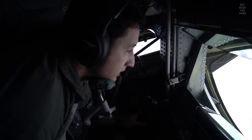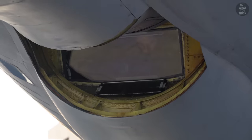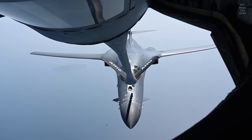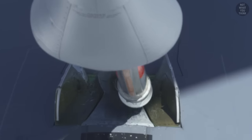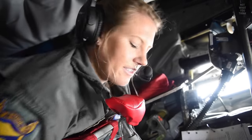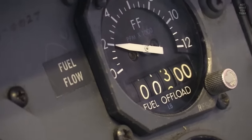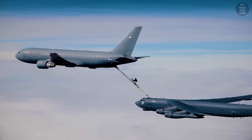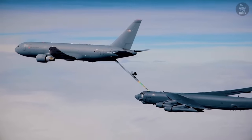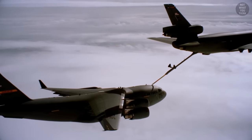The boom operator sits or lies down at the rear of the tanker while looking through the window as they operate the boom. This is a highly skilled job, although boom operators could be as young as 18 years old. This method is primarily used by the US Air Force, because it can transfer fuel at very high rates, which is beneficial for refueling larger airplanes such as B-52s and larger cargo planes which can fly for extended periods of time.